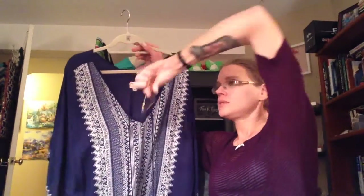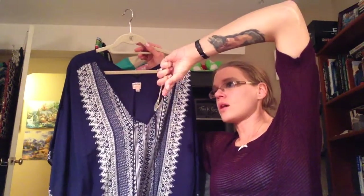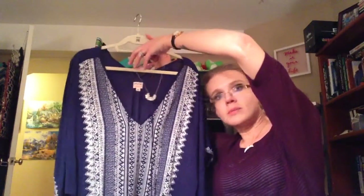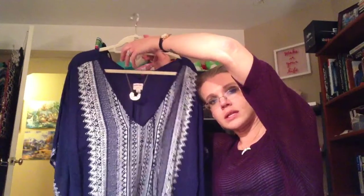If you wanted a smaller statement, you could absolutely rock the Breeze Block pendant with the caftan for a really nice, simple look, and of course your Bungalow Hoops.